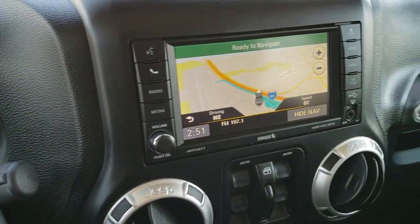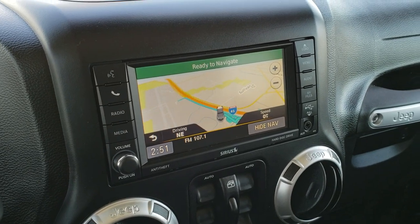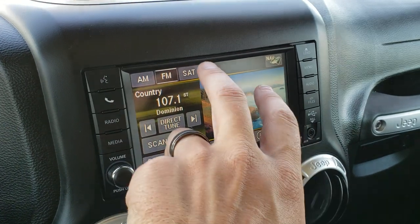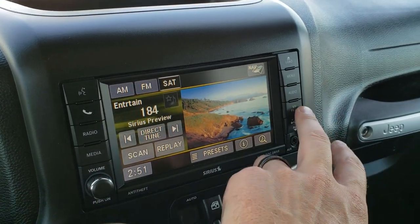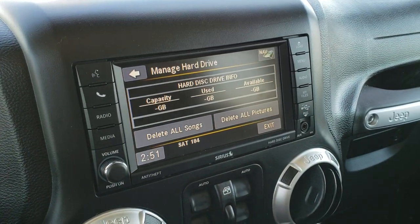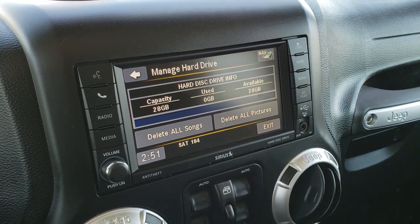This particular Wrangler has the 430N radio, which gives you the factory navigation system. You get AM, FM, and Sirius XM radio capabilities. It also has a hard drive for your music and pictures with 28 gigabytes of hard drive space.